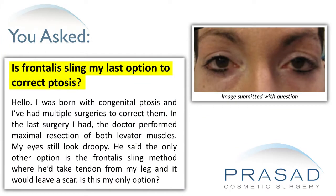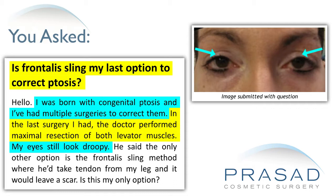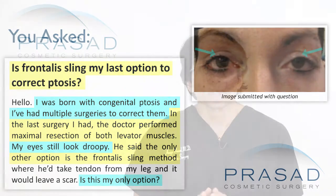Thank you for your question. You submitted a single photo limited to just your eyes, and you're asking if frontalis sling is your last option. You state that you've had congenital ptosis, having undergone multiple surgeries, and that your most recent surgery was a maximal levator resection. You feel your eyelids are still drooping and your surgeon suggested possibly considering a frontalis sling, and you want to know if this is the best option or a good choice.